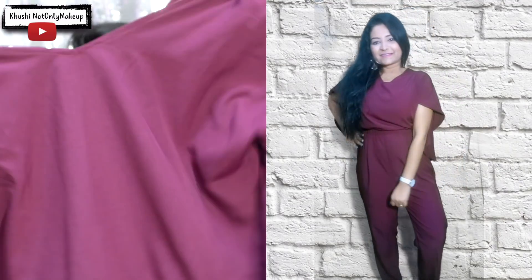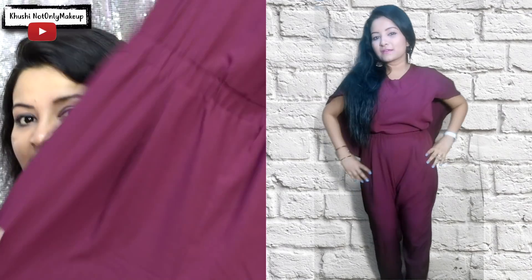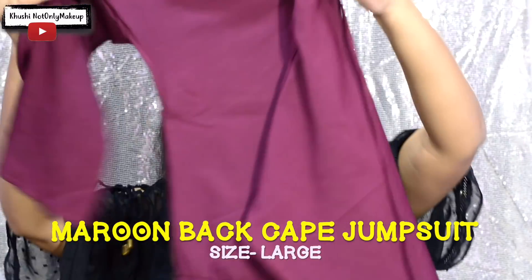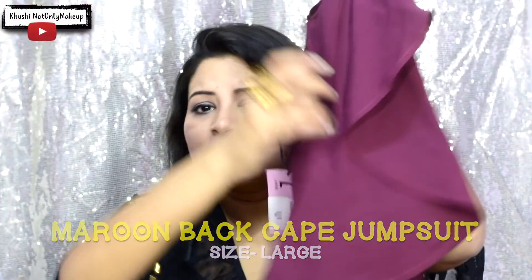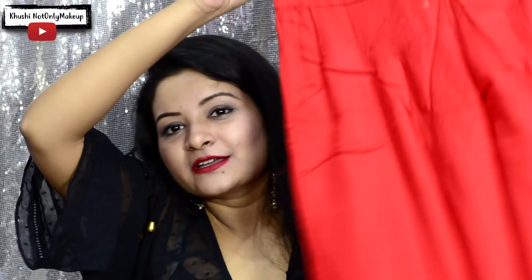Another jumpsuit, but this one is quite unique because it is a cape jumpsuit — have you ever seen one? It has a cape which is cut out at the back and it looks so interesting. The color suits me perfectly. It is full length with a zipper and a tie-on at the back. The price is super shocking — just rupees 599, originally priced at rupees 2000!